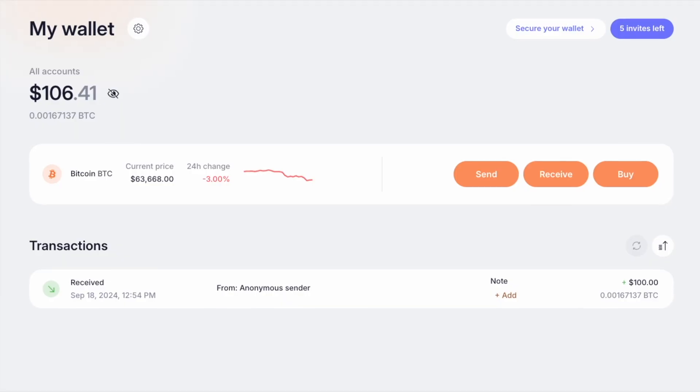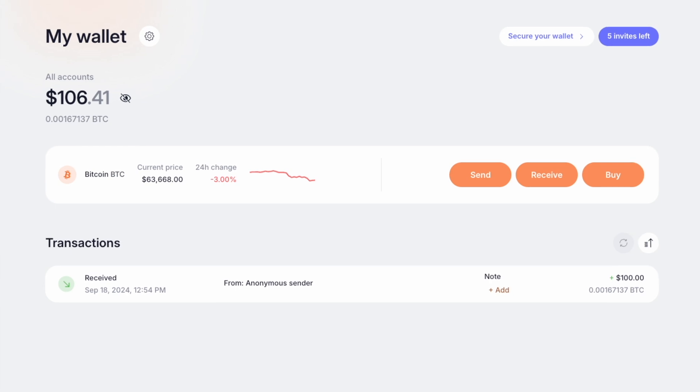Exchanges hold all keys to all wallets on centralized servers, which could be risky. Proton Wallet is your safe space where you control everything. And hey, the whole point of Bitcoin is to keep things decentralized and out of the hands of anyone that's not you.